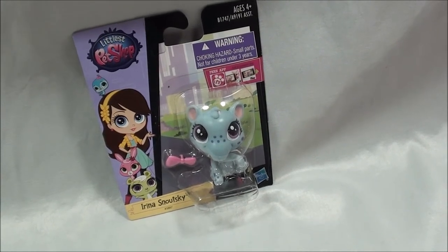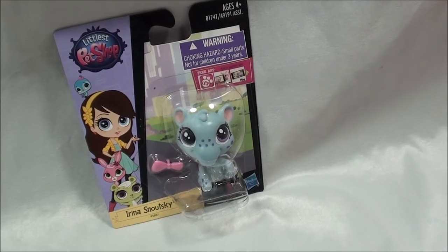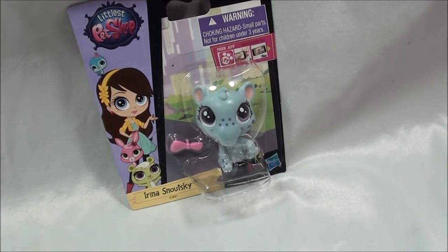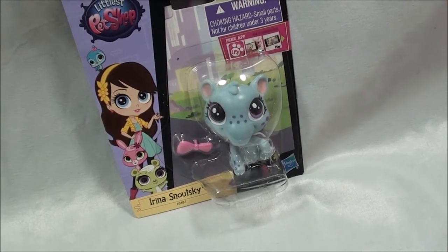Hey, what's up you guys! I just got Irina Snoutsky and she's a really cool LPS. I actually looked her up online and she's like a tapir — I looked that up on Wikipedia and it's actually a really cool animal. You guys should look it up.